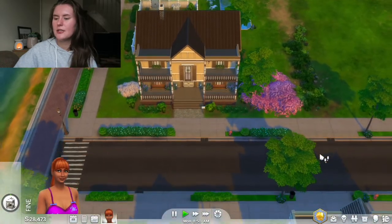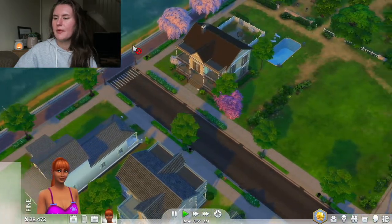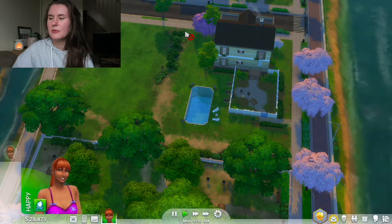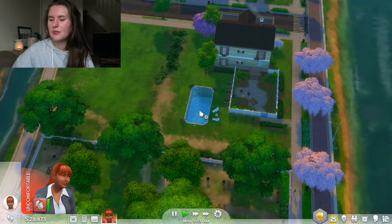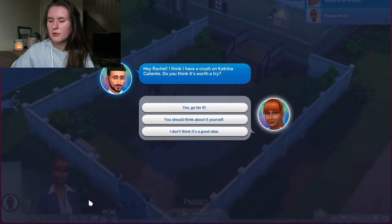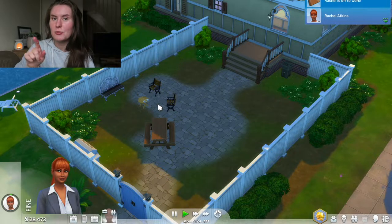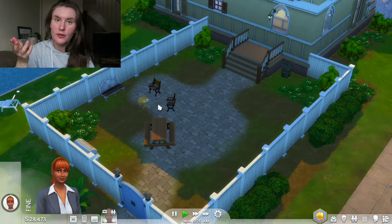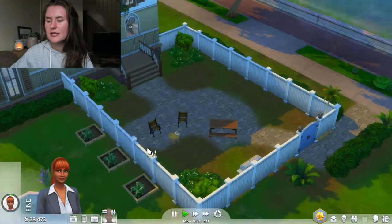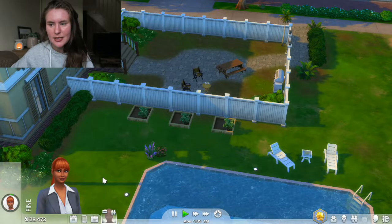This is what the house looks like - it's got these nice pink trees on the side, and I think it's decorated quite nicely. In the back garden it's got a nice pool. The only thing in a future episode that we might do is put some fencing or hedges round the edge. It's also got a back garden area here. Oh, someone's ringing us - 'Hey Rachel, I think I have a crush on Katrina, do you think it's worth a try?' Yeah, go for it! This is the guy she was previously interested in - he literally just ran off on their date.